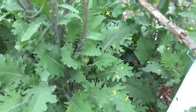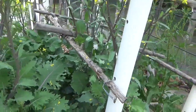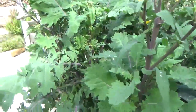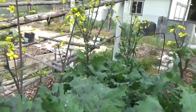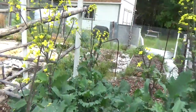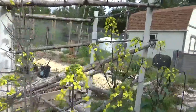No cabbage moths or cabbage butterflies either, because it's still way too early — it's not even May as I'm making this video, it's the very end of April. It's too early for most of those critters. I did find one green worm on the kale in front of the house, so it's not too early for all of them.